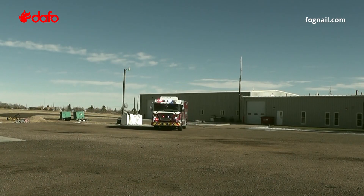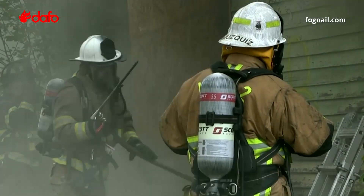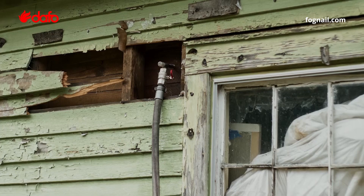Being partially pre-connected, the fog nail can be rapidly deployed at all fires requiring suppression without adding oxygen. This could be a room and content fire, an attic fire, or other void space fires.